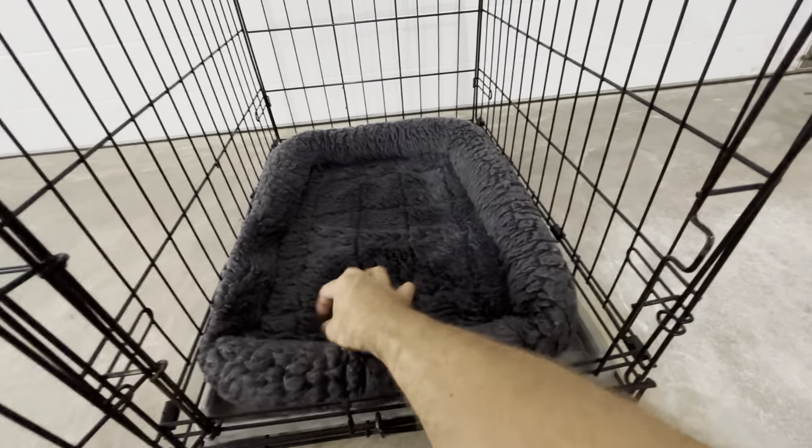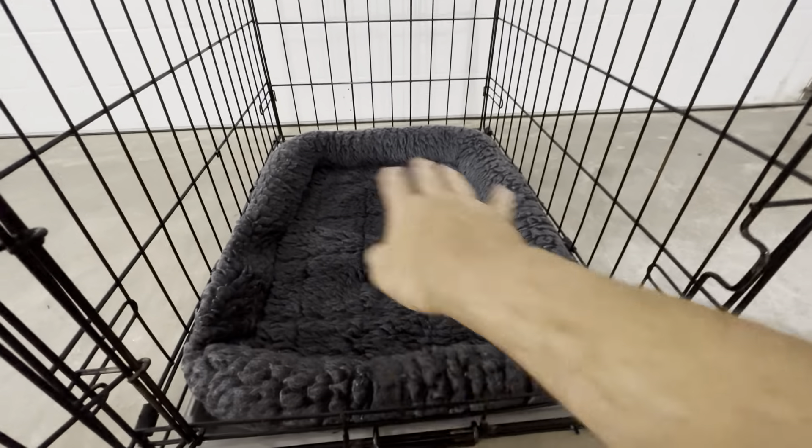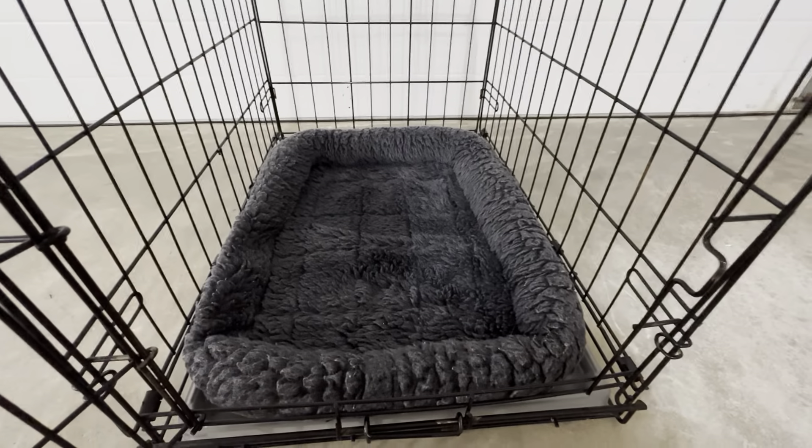They're very fluffy. They're very comfortable for him. We just put a couple blankets in here and he just snuggles in here and really likes it.